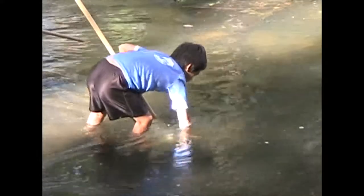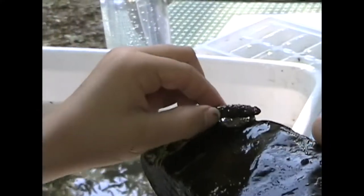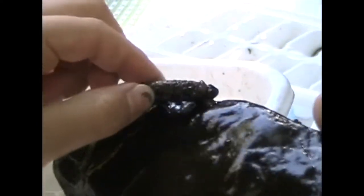Macroinvertebrates include the larval stage of insects. At that stage, they can get oxygen directly from the water. Here's the larval stage of a caddisfly, and these are aquatic earthworms.